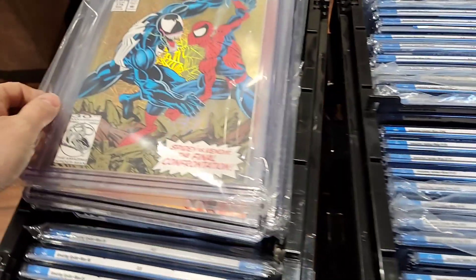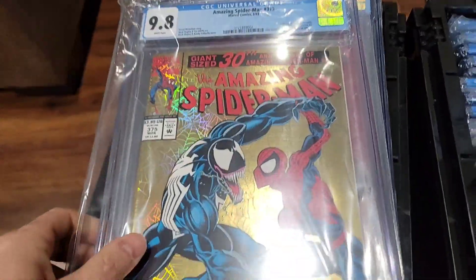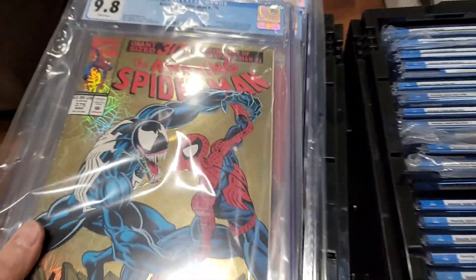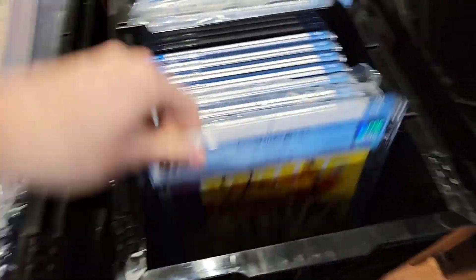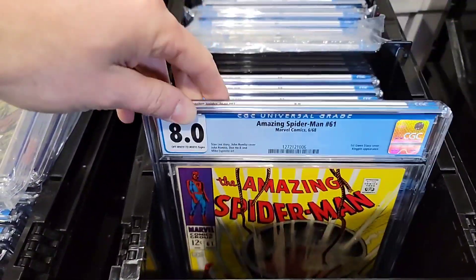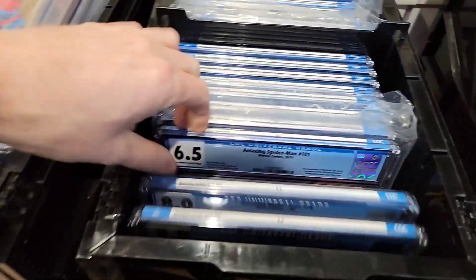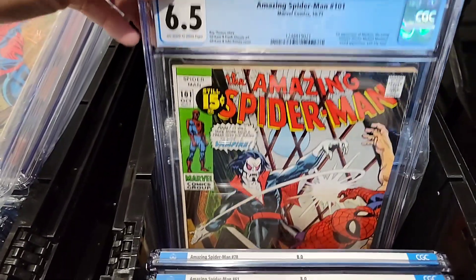Let's swing over to this box. I pulled some books out here — those are two 9.8s. Let's start flipping through. ASM 51, which is the first Gwen cover in an 8.0 — beautiful. First Prowler in an 8.0 — great grade. We got Morbius in a 6.5 — very nice.